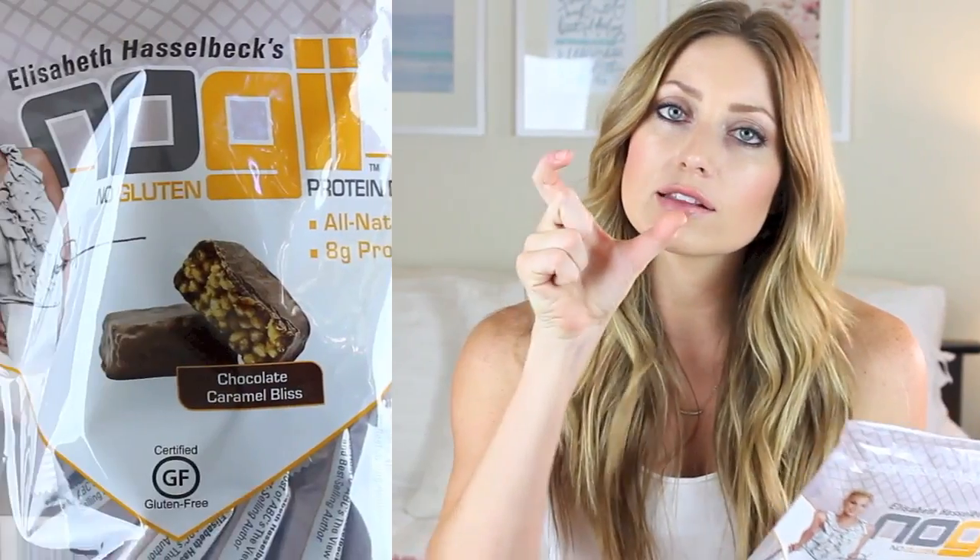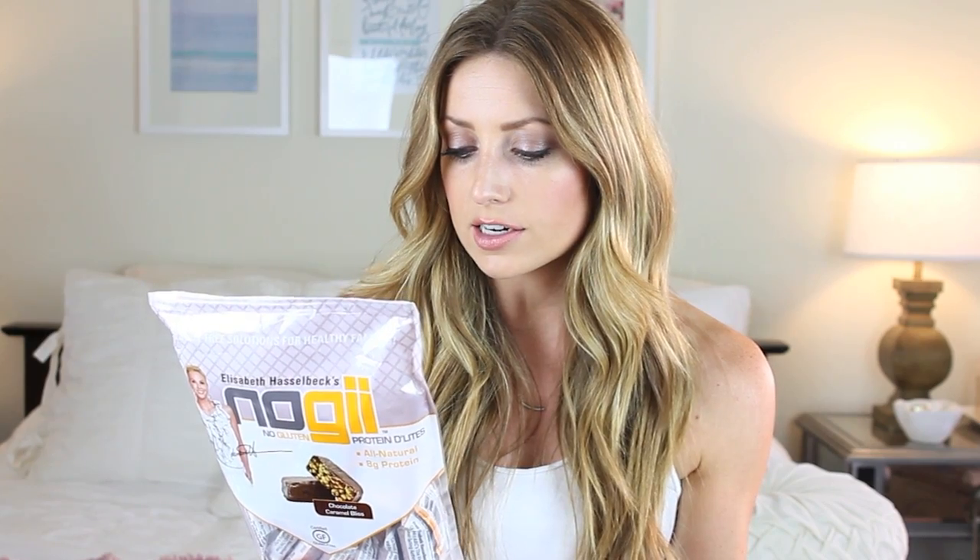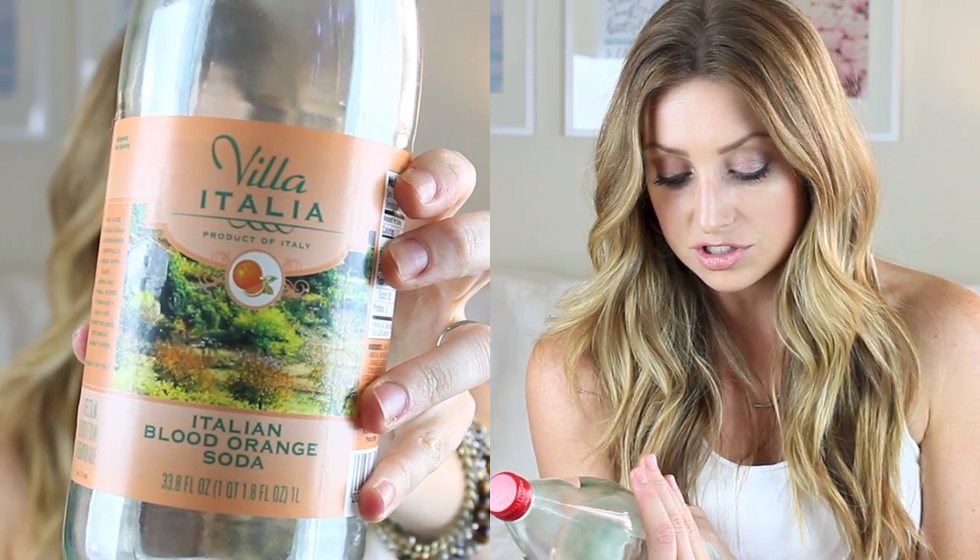Next, this is kind of funny — this is called No G, Elizabeth Hasselbeck's No G: no gluten protein delights, and they are chocolate caramel bliss gluten-free protein bars. They're like little squares that come individually wrapped, and I got these off of Vitacost when I was looking for gluten-free snacks. These have been so helpful throughout the move — if I just want a quick snack but don't have time, these have been amazing. They have just 120 calories in one bar, they taste like candy — just chocolate and caramel. They're made with soy protein crisps but also have whey protein and they taste amazing. And then last I have a drink from Trader Joe's — it's the Villa Italia Italian Blood Orange Soda and it's so good. It's just blood orange juice with sparkling mineral water and it tastes amazing. If you're at Trader Joe's, check this out.